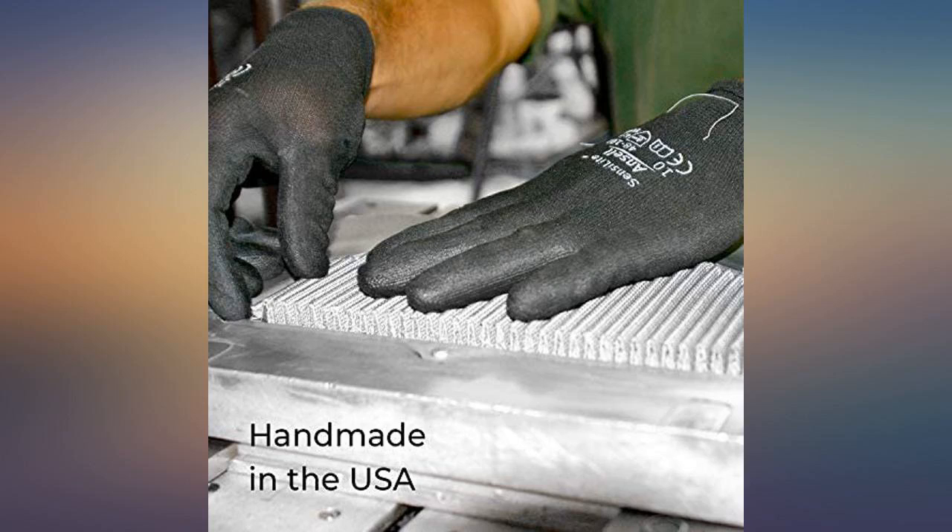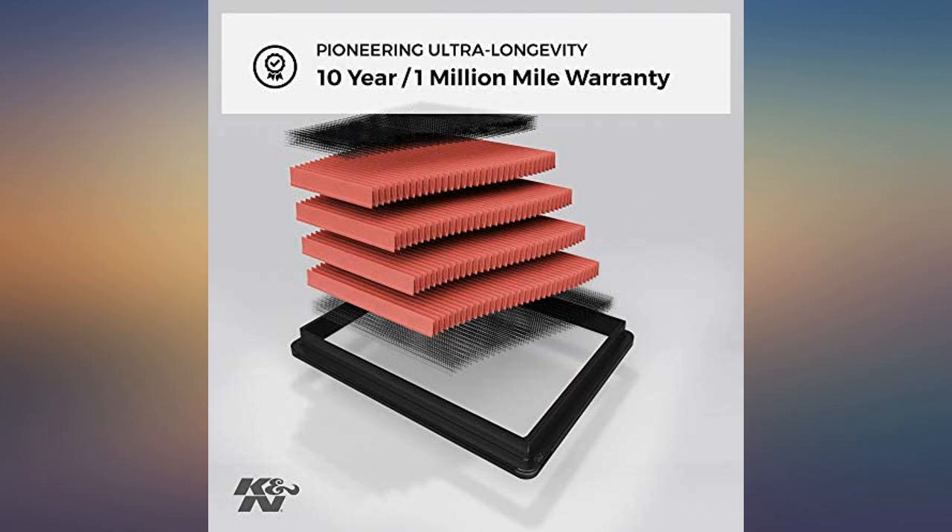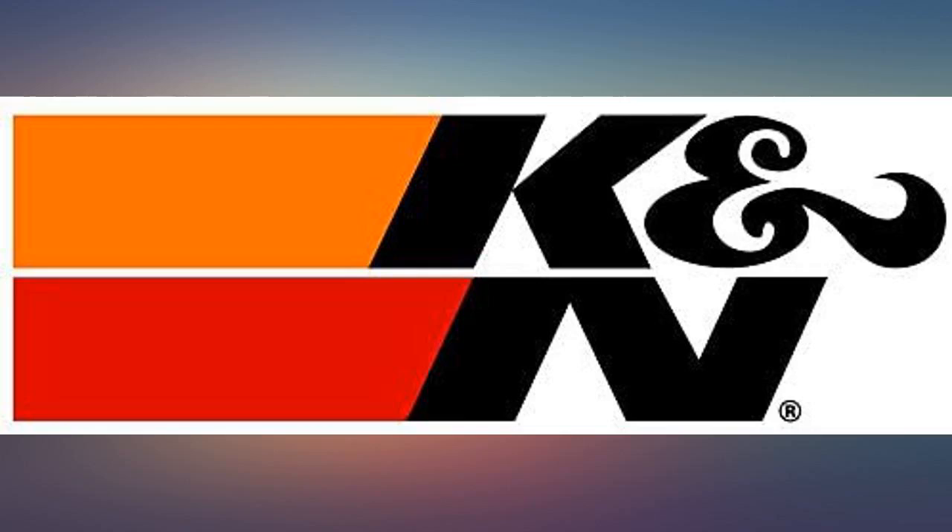Better pickup, acceleration, and gas mileage. Installed on my 2018 Hyundai Santa Fe. I know it's pricey, but it's good for 50,000 miles, and you can clean it and reinstall.